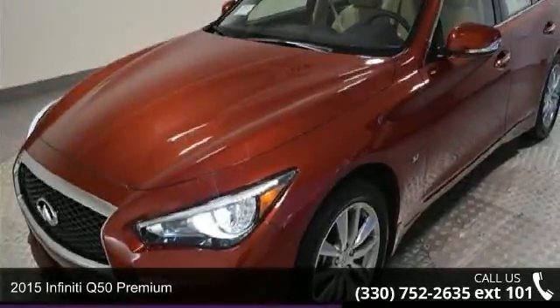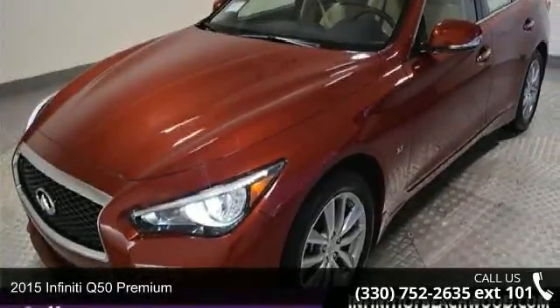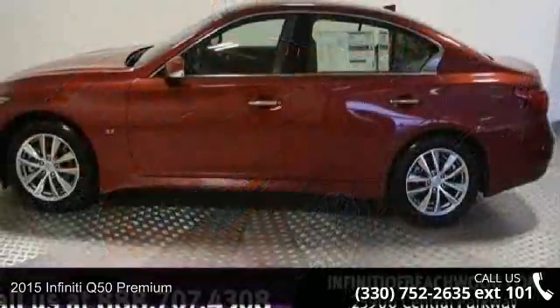Check out this 2015 Infiniti Q50 Premium. Don't miss this great deal on a luxury vehicle.